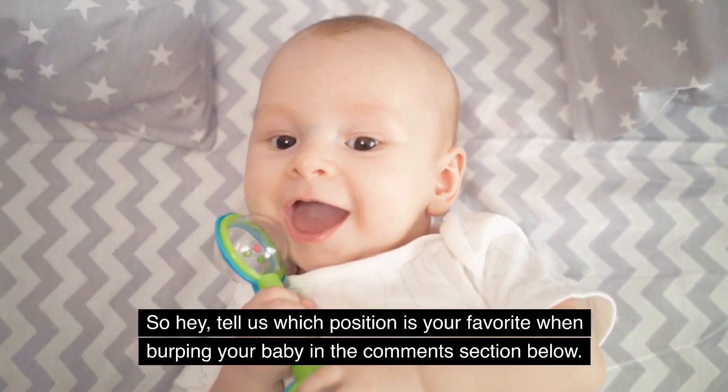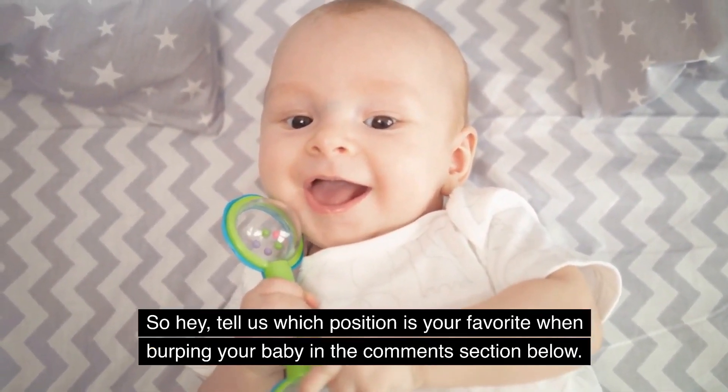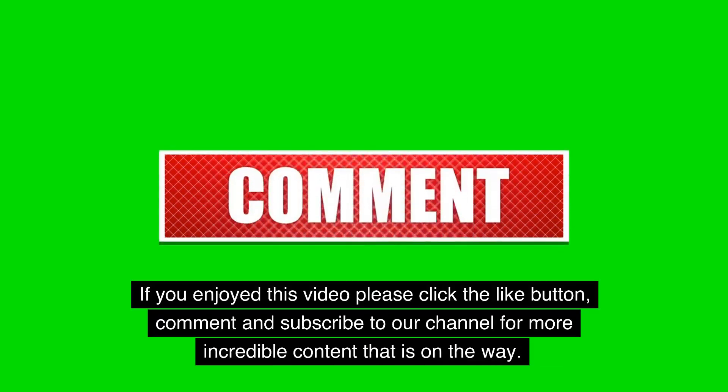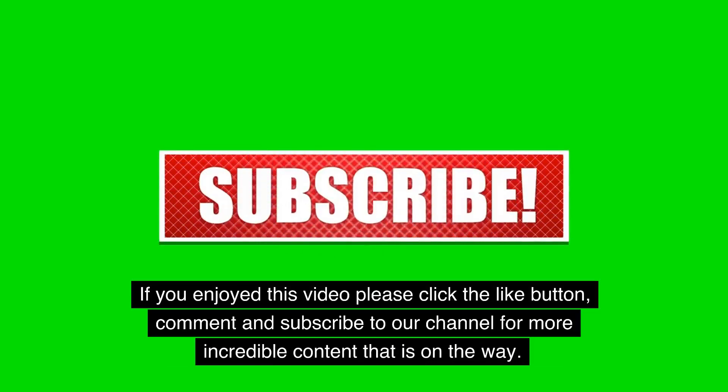Tell us which position is your favorite when burping your baby in the comments section below. Thanks for watching Tiny Tribe Parents. If you enjoyed this video, please click the like button, comment, and subscribe to our channel for more incredible content that is on the way.